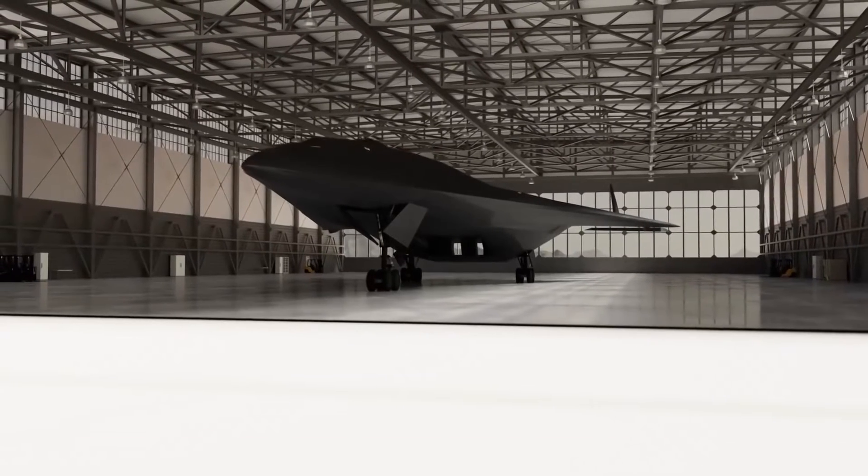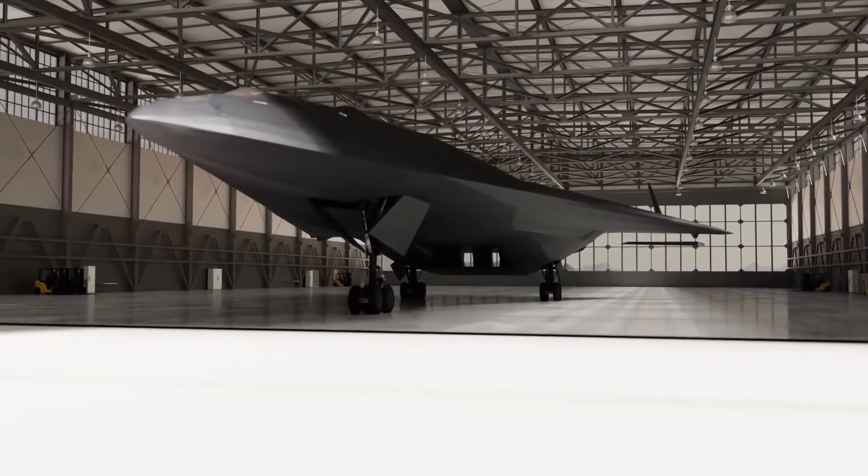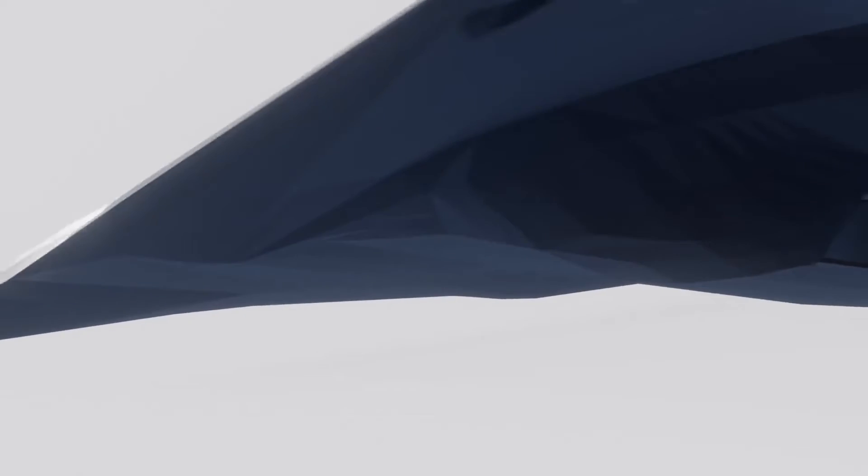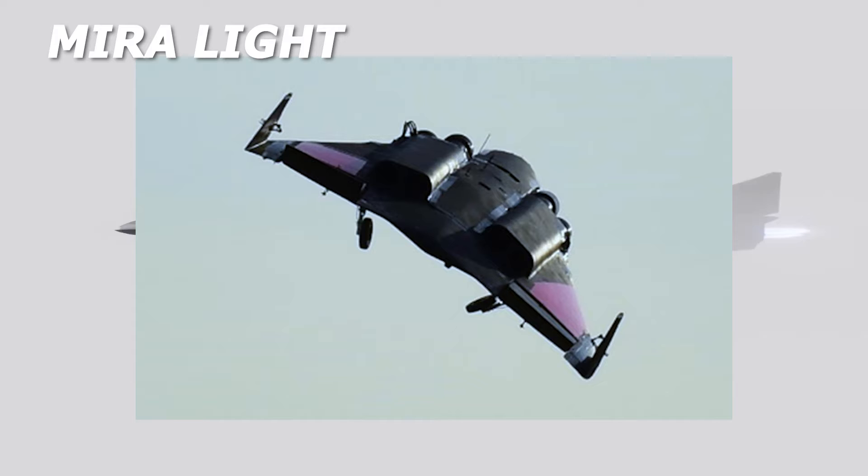Polaris has been creating a number of scaled flying demonstrators to test the technology and quicken the construction of the spaceplane. Mira Lite measures 8 feet in length and is a technologically simple version of the larger and heavier aerospike demonstrator Mira.